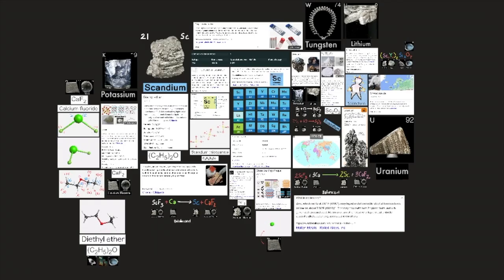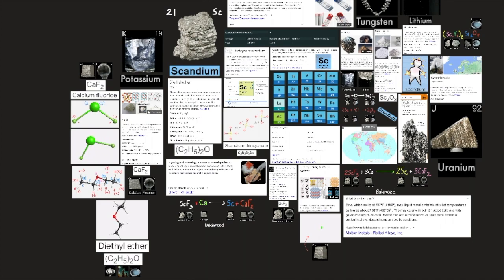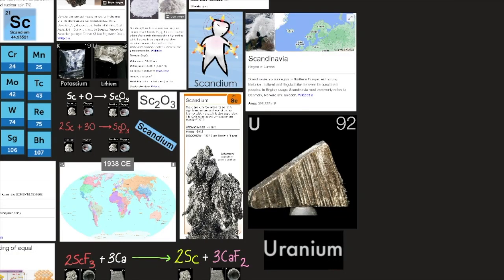In nature, scandium exists in the form of one stable isotope. Among 25 radioactive isotopes (excluding nuclear isomers) with masses ranging from 36 to 61, the most stable is scandium-46 with a half-life of 83.79 days, and the least stable is scandium-39 with a half-life of less than 300 nanoseconds. Scandium is separated from other rare earths by precipitation as insoluble potassium scandium sulfate or by extraction of scandium thiocyanate using diethyl ether. The metal was first prepared in 1938 by electrolysis of potassium, lithium, and scandium chlorides in a eutectic mixture.